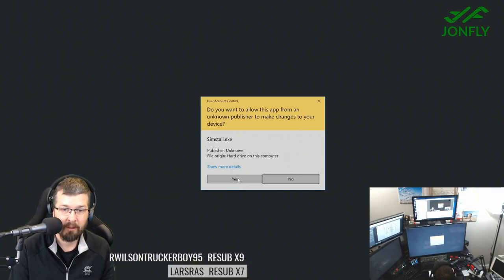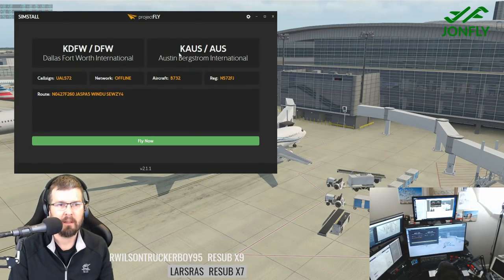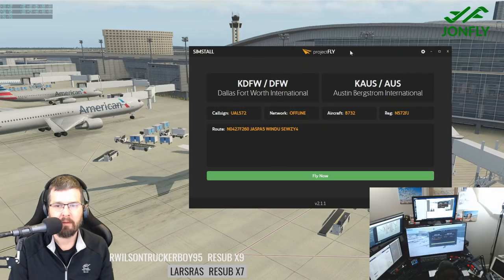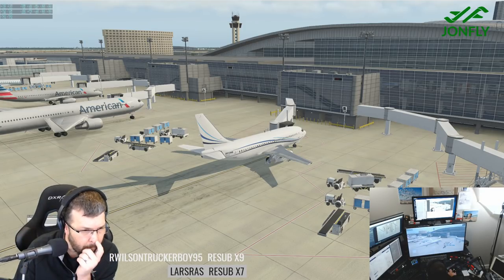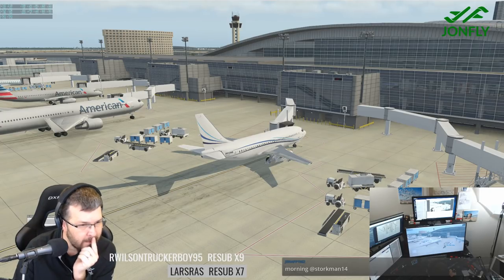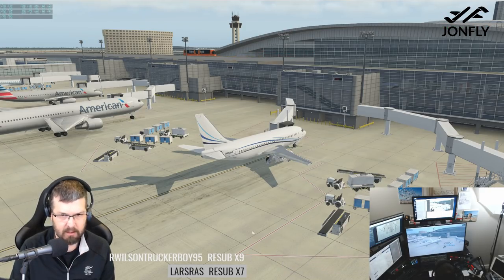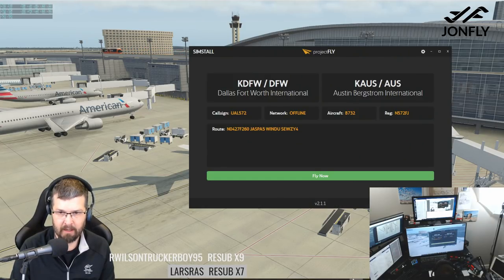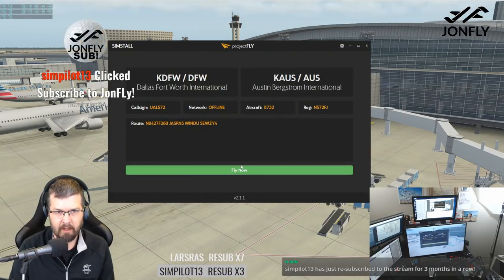I would say maybe reinstall SimStall is the first step. The other thing is that you need to have the Project Fly — I think you have to have the XPUIPC in your install. Is it just not connected at all? All right, so we're going KDFW to Austin — I'll click Fly Now.